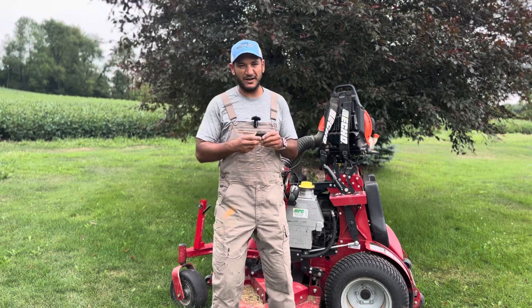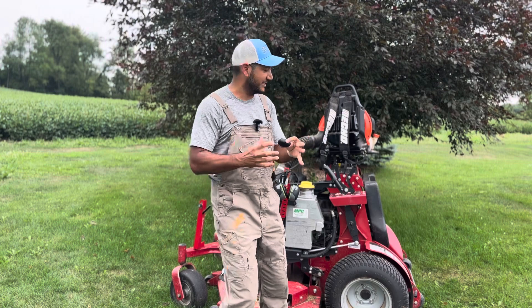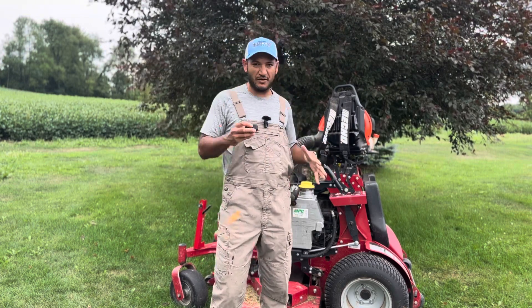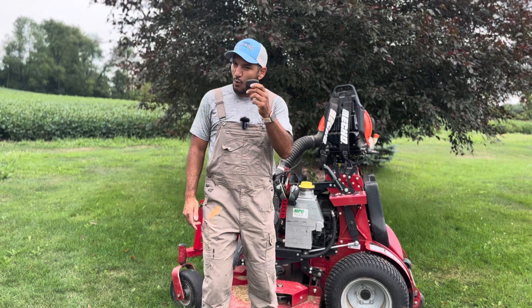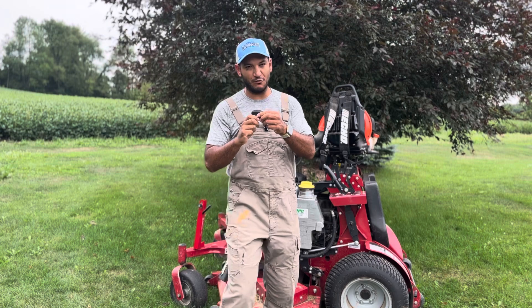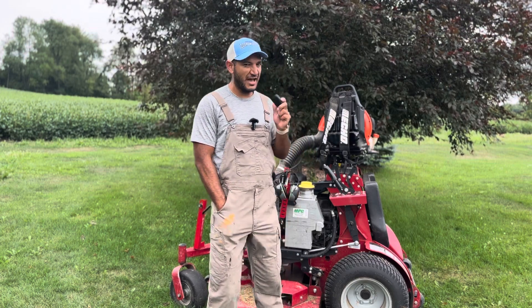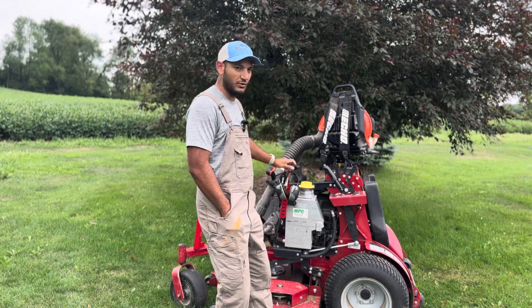The second part of my ear protection setup — and this is the key part — is a set of true wireless earbuds that go underneath the hearing protection. Now I know some of you will say this is absolutely not kosher for safety purposes, and you're right. But in certain circumstances, when I'm aware of the area, I know what's around me, and I'm not working around other people, I feel comfortable with it. So introducing the Sony WF-1000XM5s. Sony is known for their noise canceling, and as a bit of a headphone buff, I agree — their noise canceling is very good, particularly for low engine rumble noises.